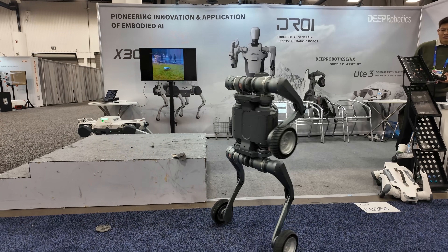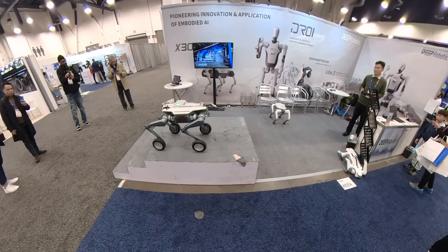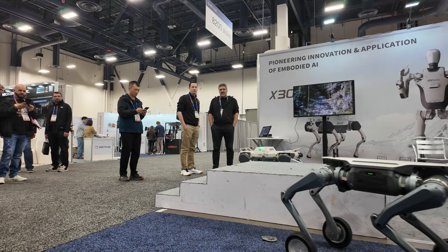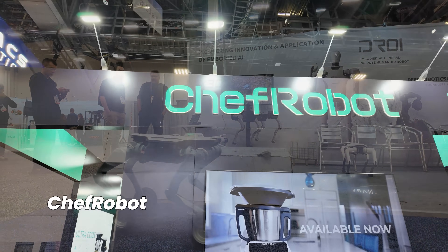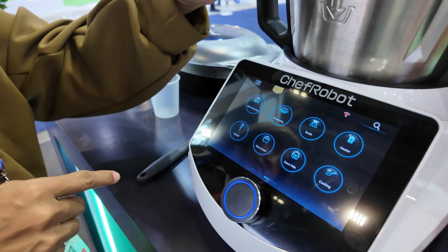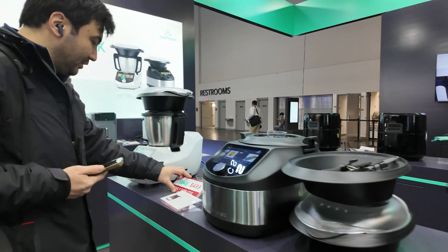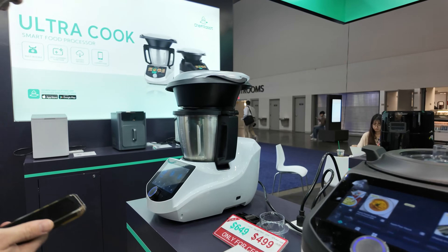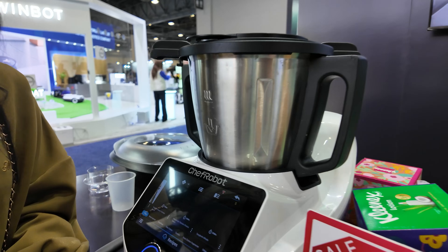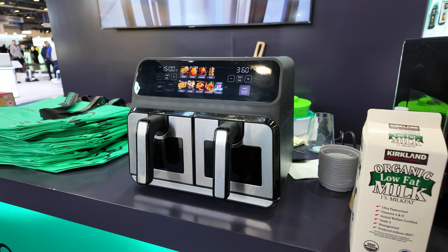I also saw robots that reminded me of the ones from Boston Dynamics. The balance and durability were impressive — even when pushed, it still manages to stay upright. Now onto more practical robots, like a chef robot that can cook a variety of dishes. So why haven't these machines become popular? They still require plenty of prep work — washing and chopping ingredients, plus clean-up afterward. They're fun to try, but in reality they don't save much time and come with a hefty price tag.